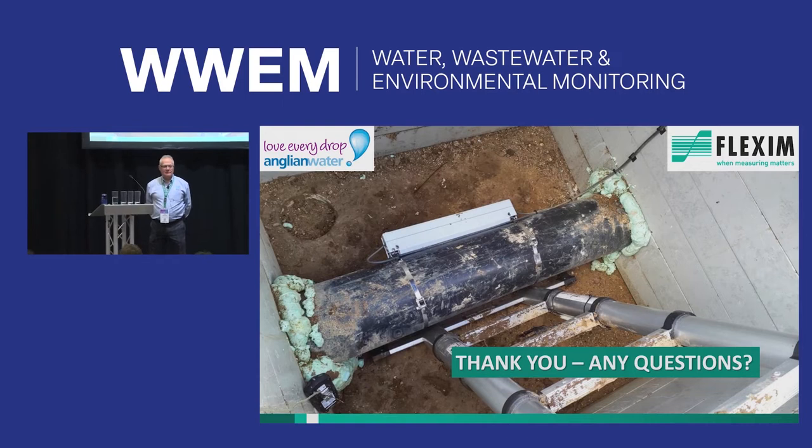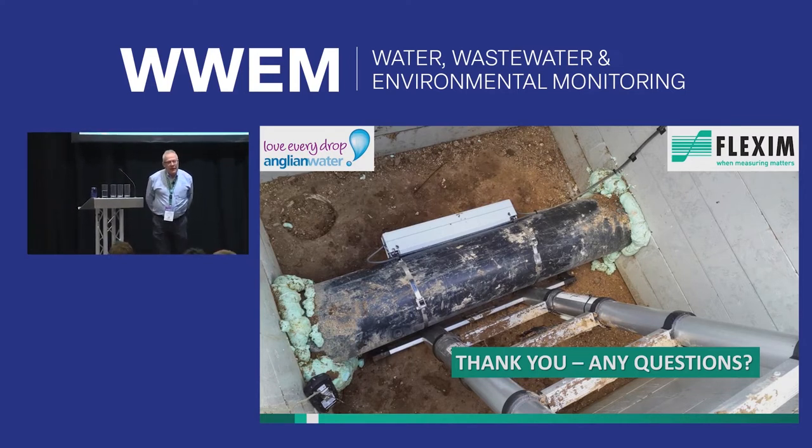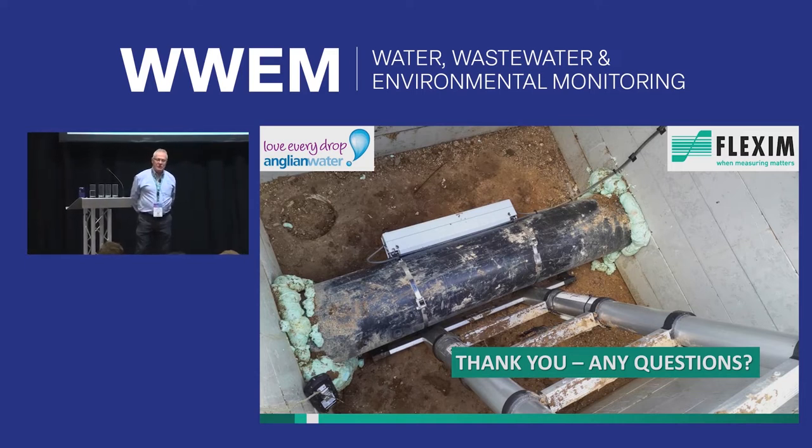Question from the audience: given Anglian Water is in a hard water area, how do you monitor the internal condition of pipes? Answer: when we install, we take a signature and footprint of the installation under those conditions. From that point we can monitor the change in diagnostics over time. If you've got a really bad set of internal conditions, it probably won't work at all — but it has to be quite considerable before that's the case.